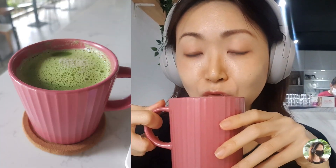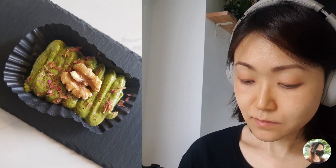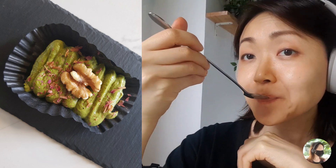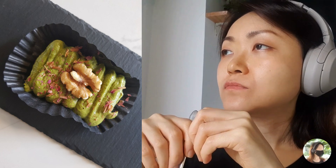First up, the matcha latte that I get probably 90% of the time. For my main meal I went for the spicy tuna poke bowl, and I always make things difficult for them — I asked them to replace the wakame seaweed with something else. And for dessert I went for the sweet potato brownie in matcha flavor, which I just really love.